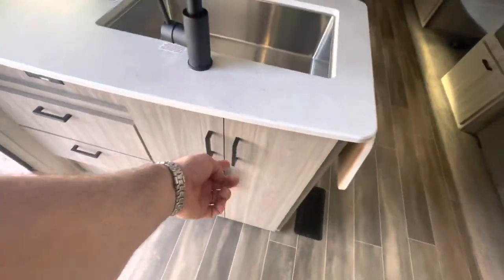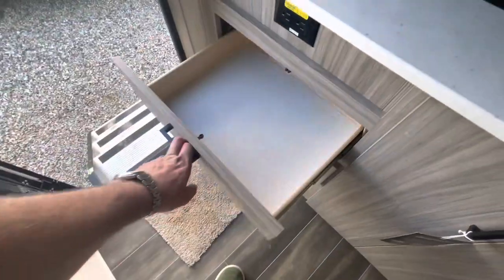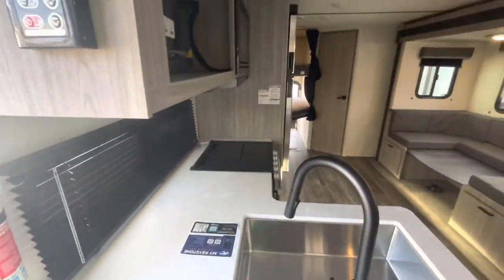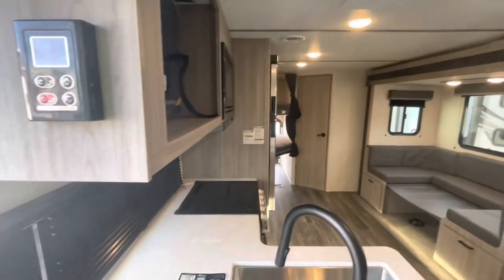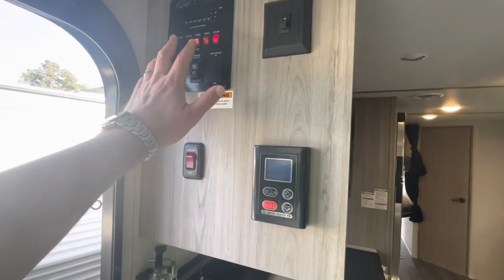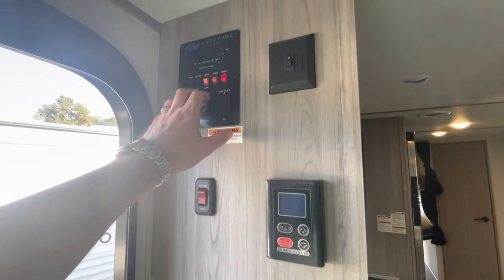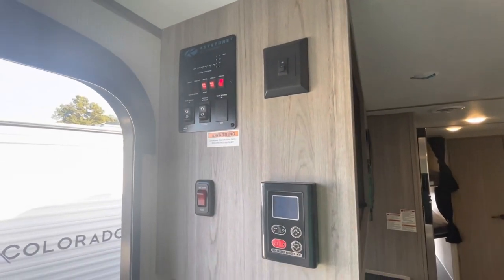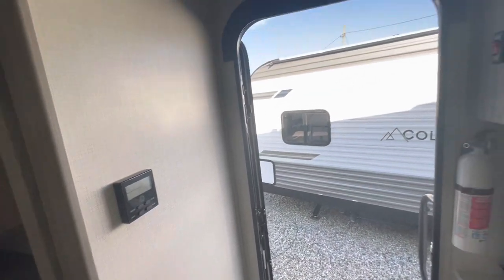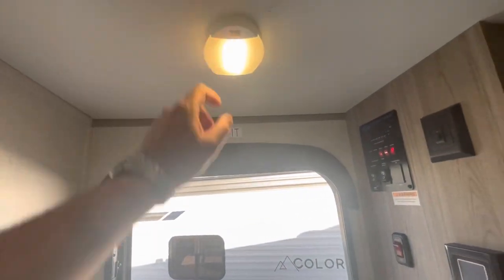In the living area as soon as you walk in you've got storage accessible from both sides — a good spot for a trash can — plus nice drawers and receptacles. You've got lighting controls, your hot water heater, awning control, slide control, and the ability to check your holding tanks all from one convenient area.